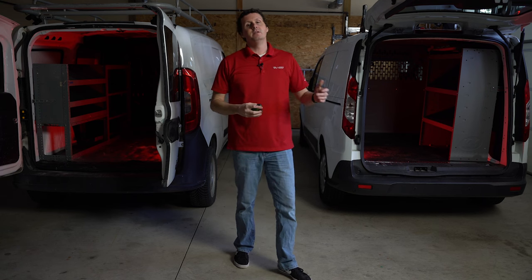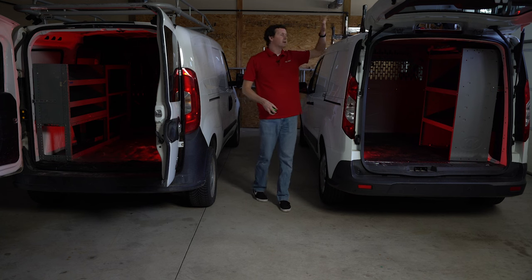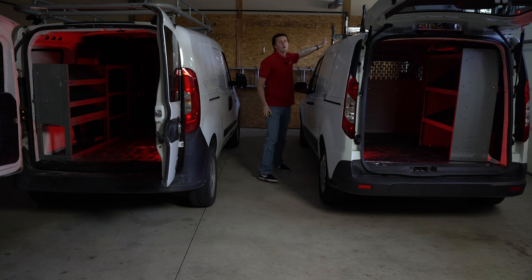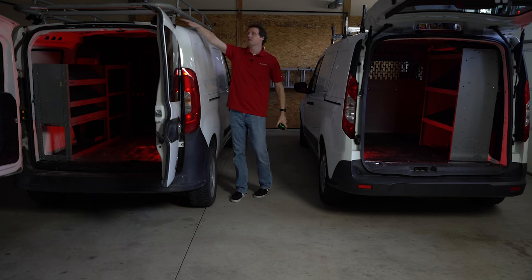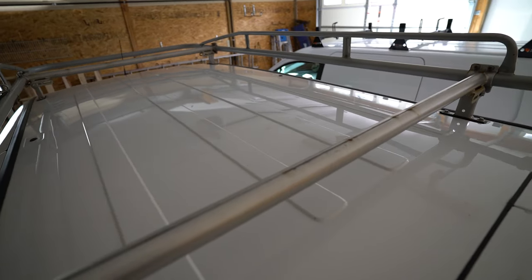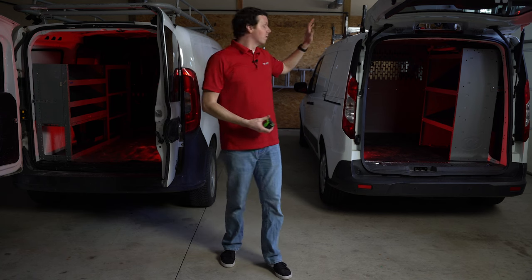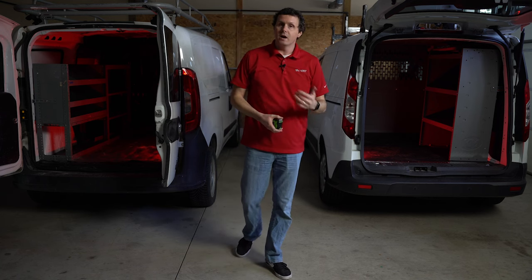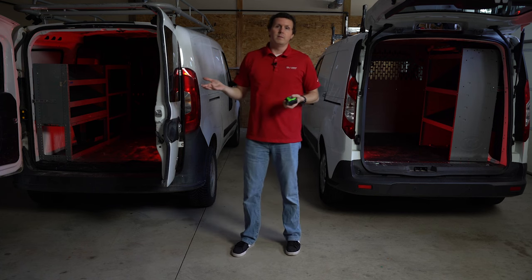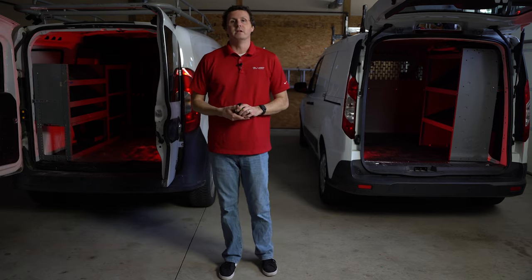Another minor difference is the mounting points for your ladder racks and roof racks. The Ford Transit Connect has five mounting points, while the Promaster City has three. It won't make a huge difference, and you'll probably only use a maximum of three locations anyway, but you do have a little more versatility and options for where to mount your ladder rack on the Transit Connect.